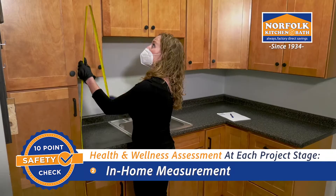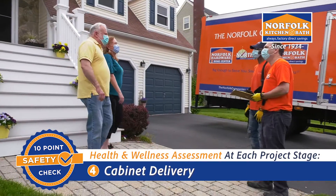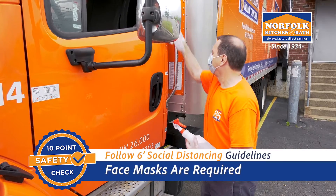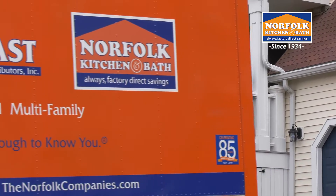Initial design consultation, in-home measurement, final design consultation, cabinet delivery, and installation. Throughout design and construction, we will follow all CDC guidelines for social distancing and require everyone to wear a face mask.